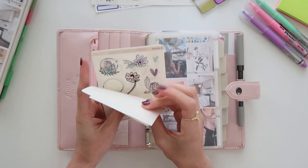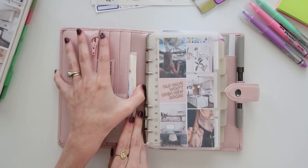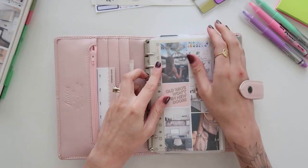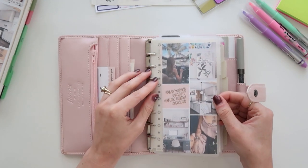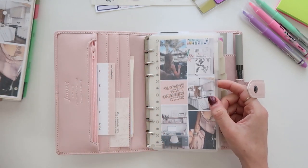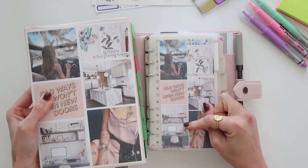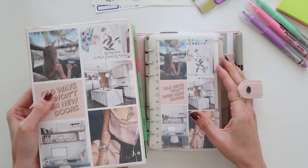In the back I have some stickers I wanted to use in my weeklies and monthlies. I also have a vision board — my 2023 goals vision board, the same one I have on my Cousin — just a small version I made in Photoshop.